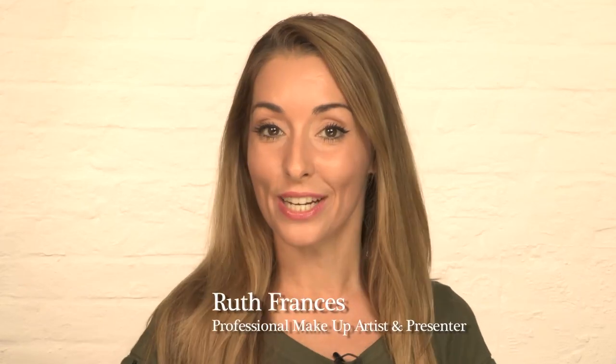Hi, I'm Louise Thomas-Mins and I'm a skin and beauty therapist. And I'm professional makeup artist and presenter, Ruth Francis. I'm going to show you how to get rid of any unwelcome last minute blemishes. And I'm going to show you how to conceal any of those last minute unwelcome blemishes to complete your makeup look.